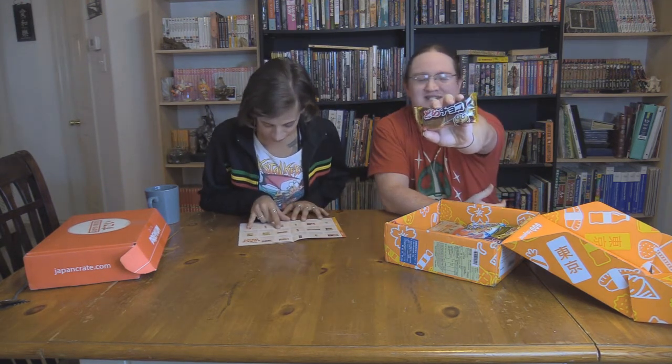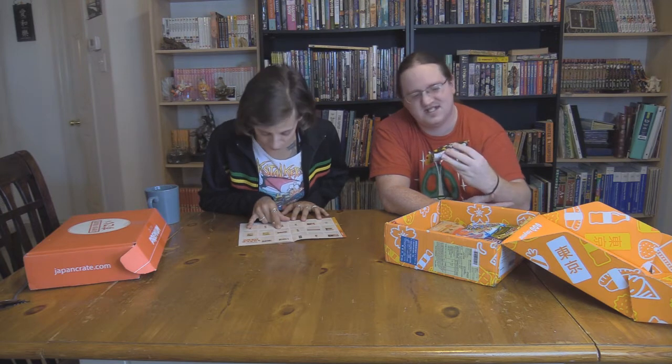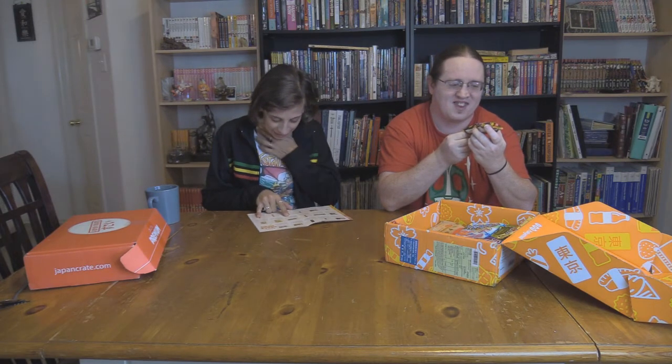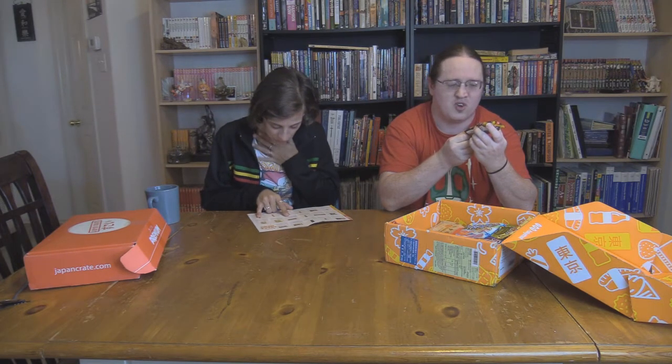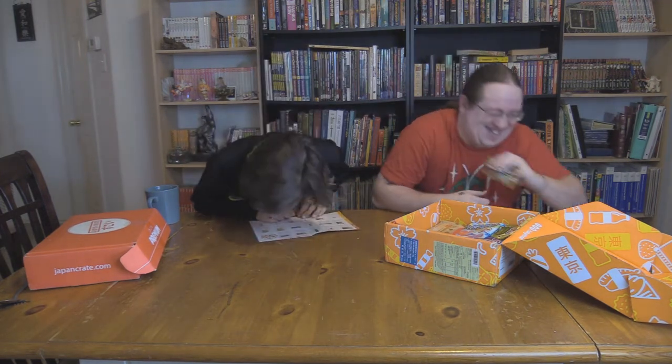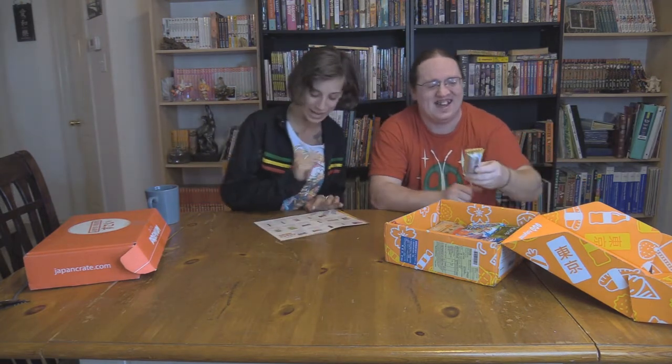This is the chocolate dorayaki. You know, I took Japanese in school - you'd think I'd be better at this. This is from Tokyo. A type of pancake sandwich typically filled with red bean custard, or in this case, chocolate. If it was red bean, I'd be snapping that out of your hand right now.